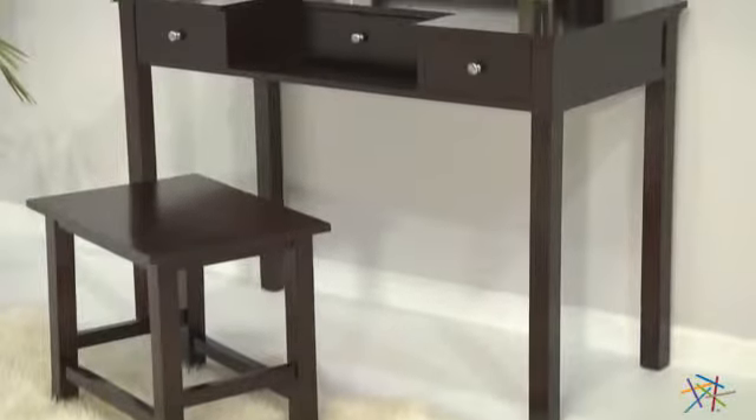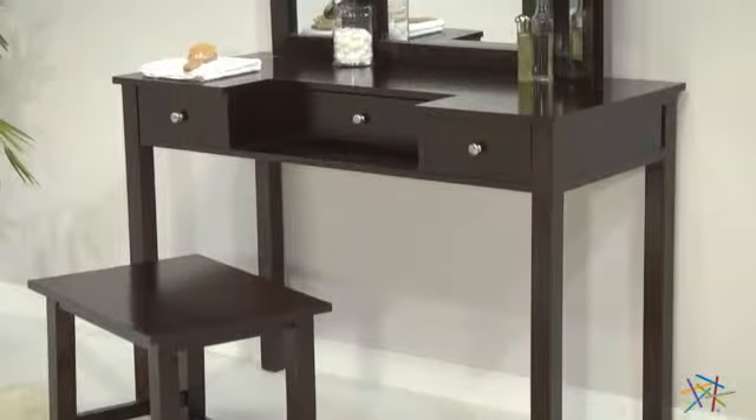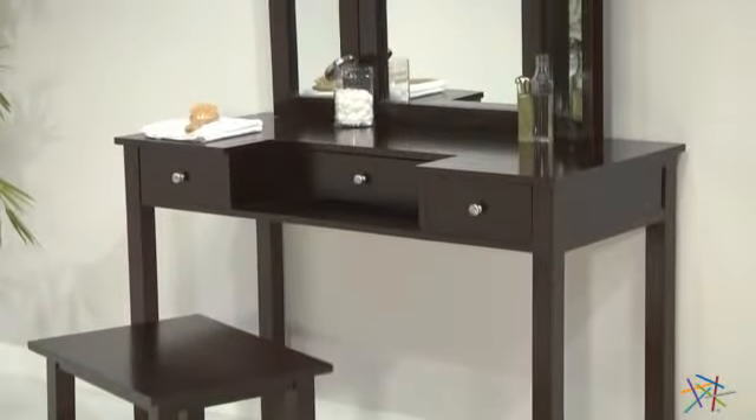Thin straight legs add elegance to this graceful design and give the piece a clean look that won't take up too much space in your room.